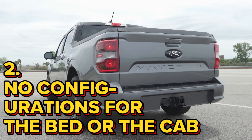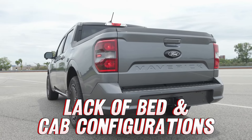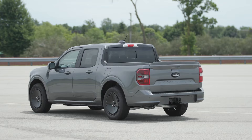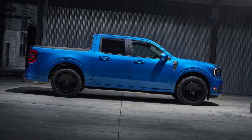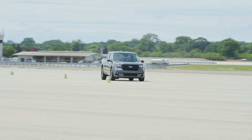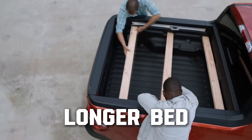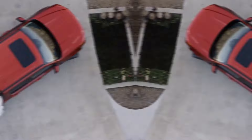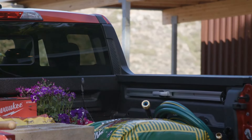Number 2: No configurations for the bed or the cab. Another shortcoming of the Maverick's unibody design is its lack of bed and cab configurations. Unibody construction makes it very costly to offer different configurations, so Ford only offers a single crew cab short bed setup, with a bed length of just over 54 inches. Many small business owners who love the hybrid's fuel economy would prefer a slightly longer bed with a single cab option for tools and equipment, but Ford still doesn't offer such a workman option.